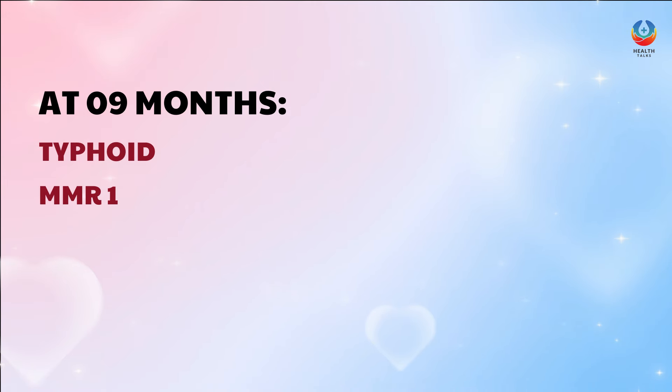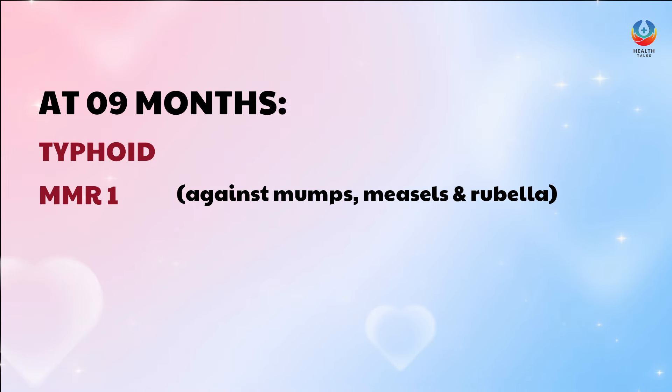At 9 months, the baby receives the typhoid vaccine and MMR-1 against mumps, measles, and rubella.